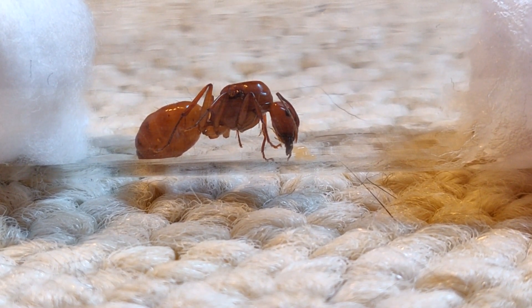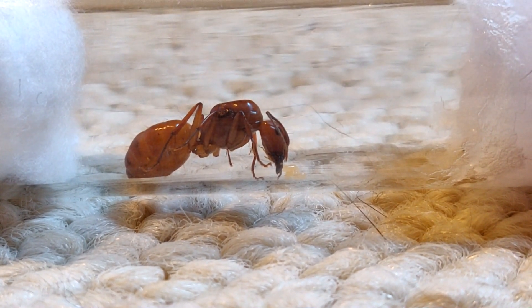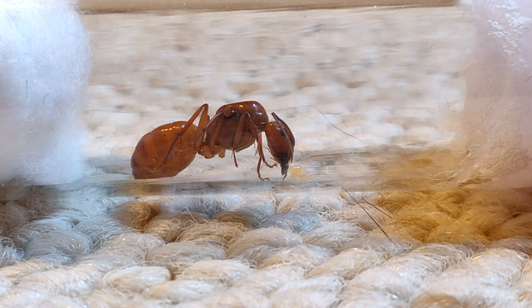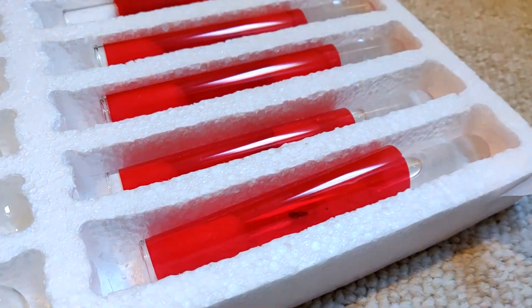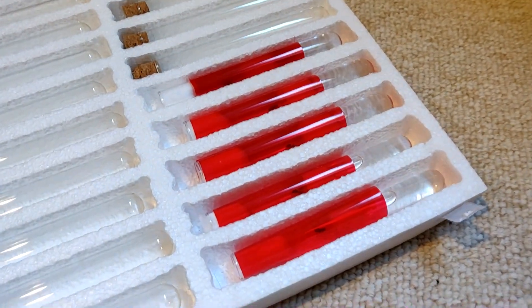Beautiful queen right there — just absolutely beautiful. I love this queen, very happy that we got her. Hopefully she does well. In about two months we should be expecting our first line of workers if she stays on track. That's the new queen — a very beautiful queen. Now we're going to pull out one of the four queens that we caught in the video two weeks ago and take a look at how they're doing.